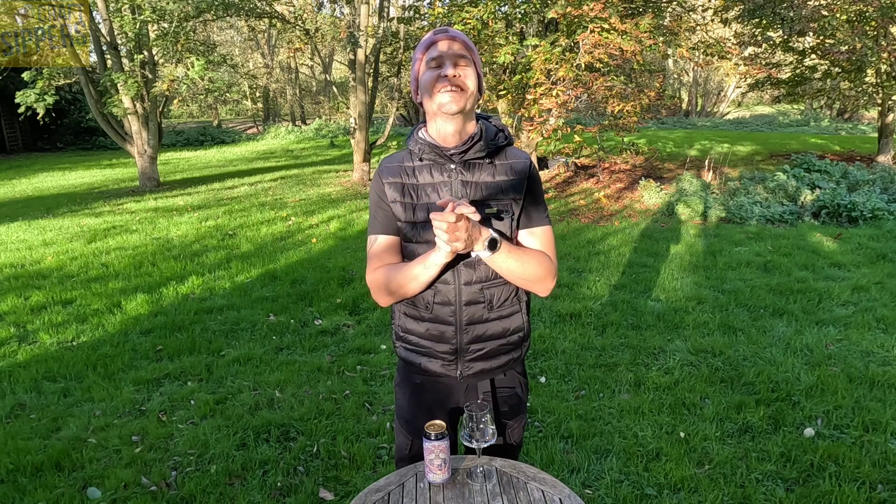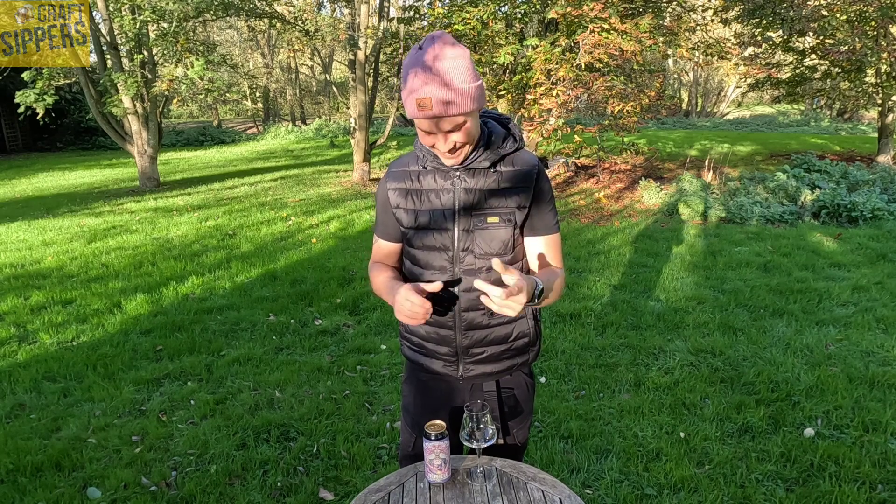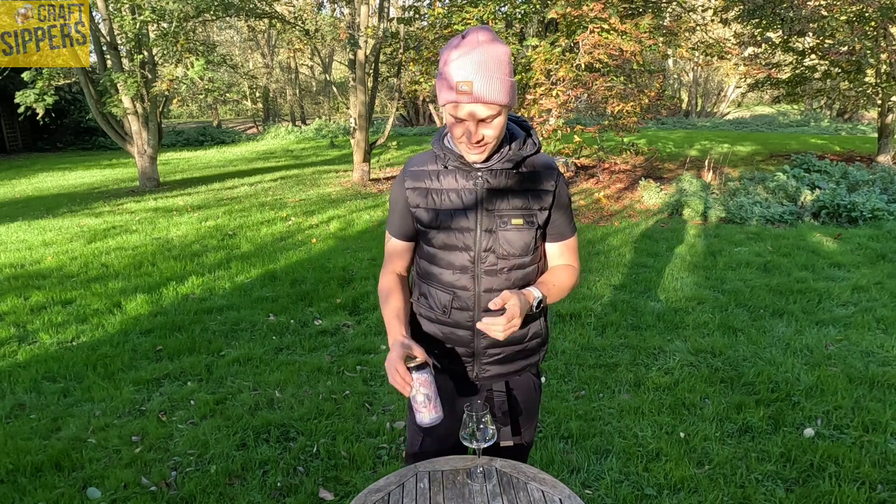Welcome back to another Craftslippers Review Stout Sunday Edition. I've been looking forward to this one for a little while. I say that a lot but you know me, always got bangers in the bank. So we've got a collaboration today.